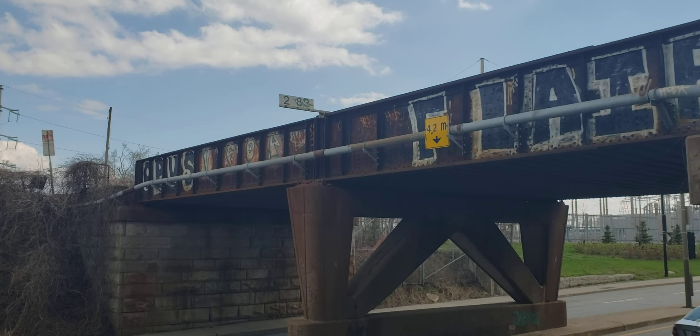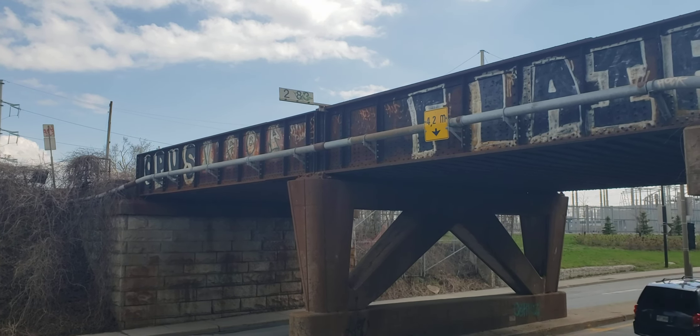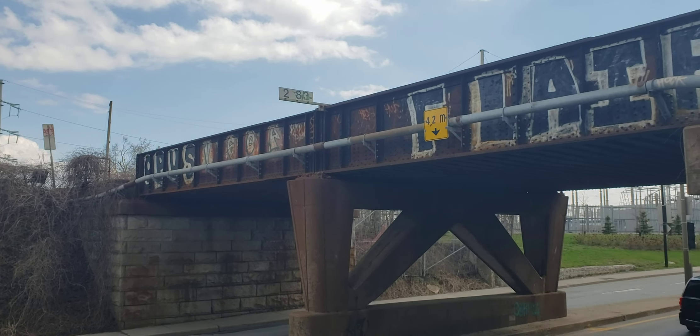This is Cool Trains of Montreal and I'm here at the St. Patrick Street Bridge. It looks like I got a freight coming over the bridge here at Point St. Charles.